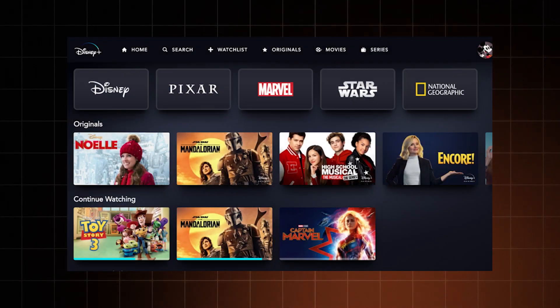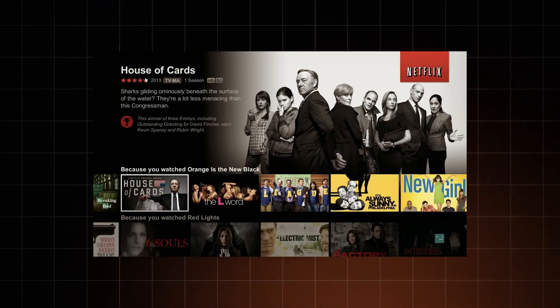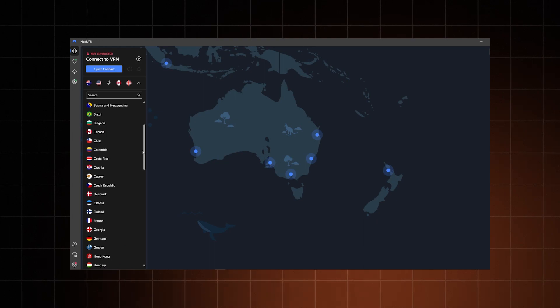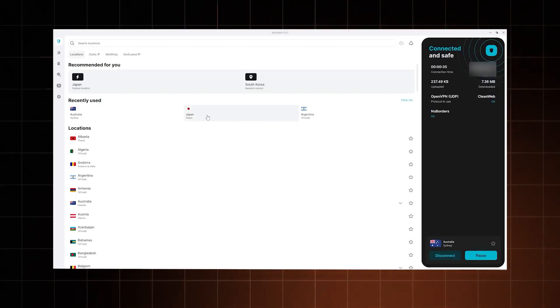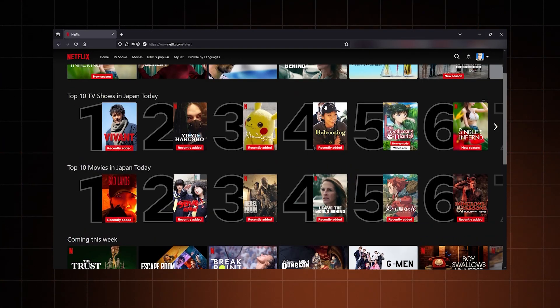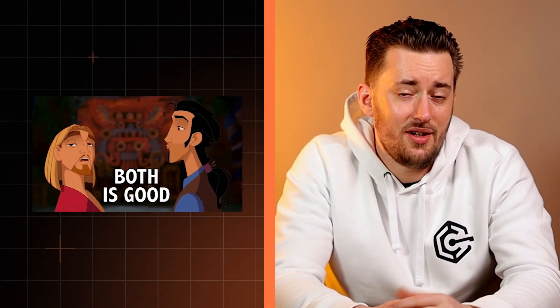Surprisingly, there aren't that many differences in this area. Both Surfshark and ExpressVPN are great options to access content from foreign libraries, since they cover so many countries — even the almighty NordVPN pales in comparison. That said, for streaming I usually reach for Surfshark, since it has slightly better speeds, plus I use it a lot anyway, especially for the ad blocker. In terms of torrenting, I find these two pretty similar as well. Both options support P2P traffic on all servers, so the choice is up to you.